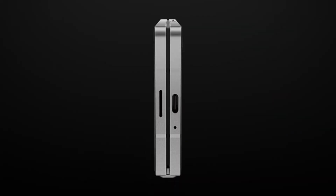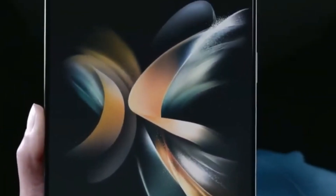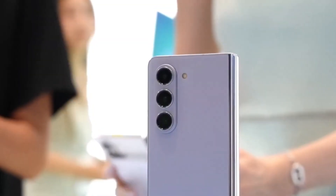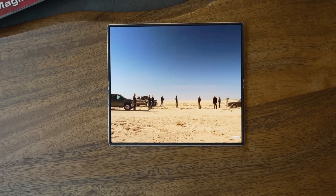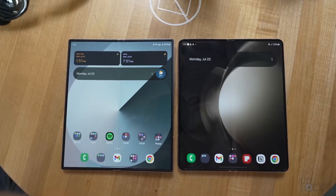The Galaxy Z Fold Special Edition has been making waves, and not just a little ripple, but a full-on splash. Samsung's latest foldable hit has not only sold out once, but twice, and demand is still surging, especially in South Korea. So what's making this phone such a hot commodity? Let's dive in and see why fans are so taken with this foldable, and what exactly makes it stand out from the pack.